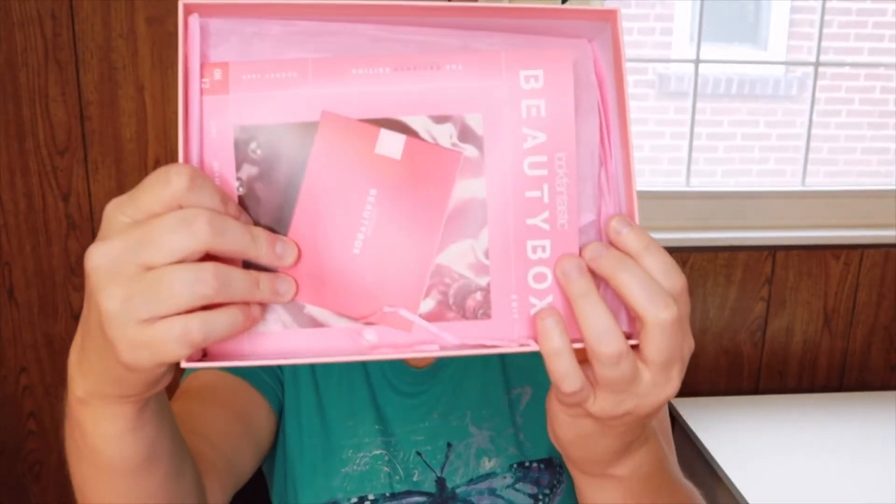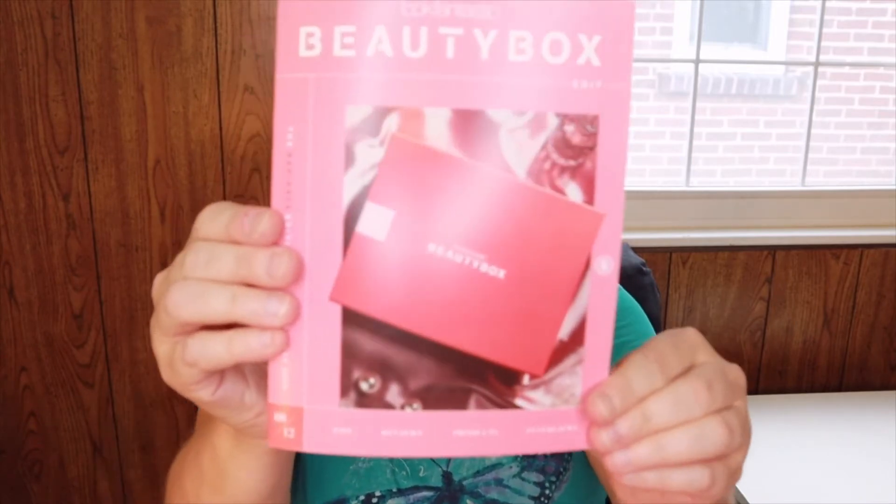Inside it looks like this. Inside you get a nice booklet, and this is my first month — something smells really good, I'll tell you that much. The booklet tells you what's in the box and gives you some other stories about different products. There's something with Pixie on it, and I've just started using some Pixie products and I really like them. I did not open this or peek or anything, so I'm just going to grab the first item.